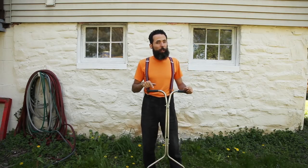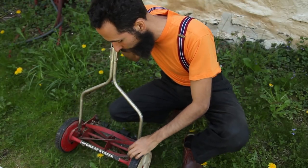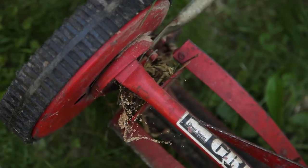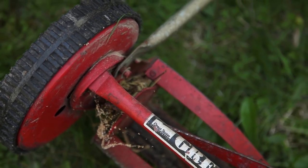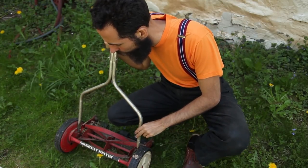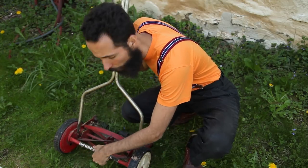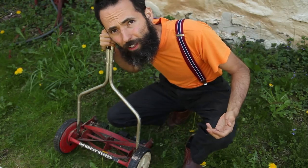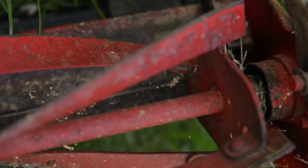I found one problem with this design. Grass just gets bunched up right here, and I don't know if it's this machine specifically or if all of these types of machines have this issue. Another problem is that the height of this bar limits the height of the grass that you can cut. So you can cut lawn that's already cut, basically. But if you let your lawn grow, you won't be able to cut it.